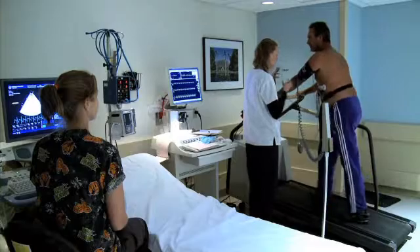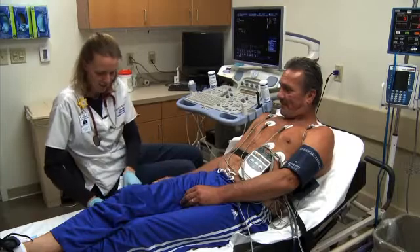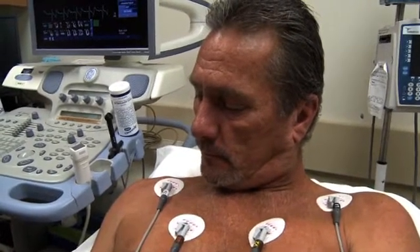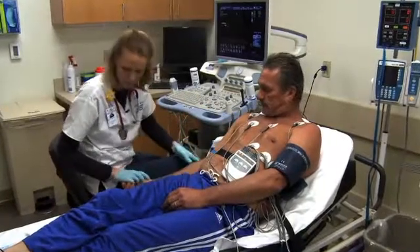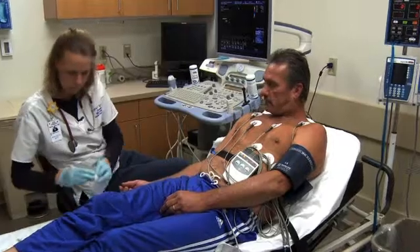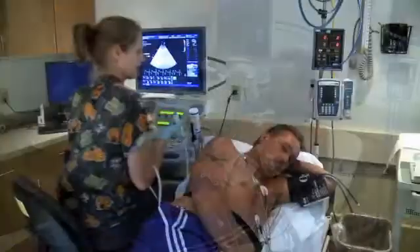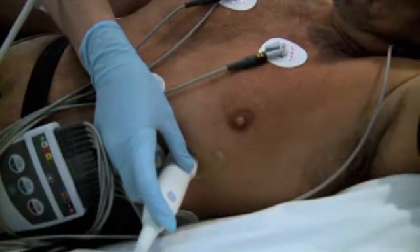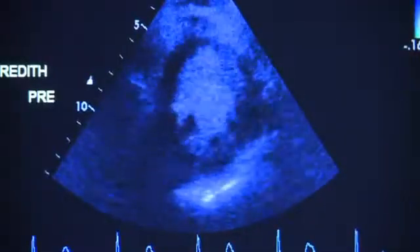A physician will be present in the lab for the entire test. If you are having an exercise stress echo performed, the nurse will first attach 10 small electrodes to your chest so that your ECG and heart rate can be monitored throughout the test. This may require minimal shaving of the chest area. Once the electrodes are in place, your ECG and blood pressure will be taken while you are still resting. Prior to exercising, a sonographer will perform an echocardiogram.